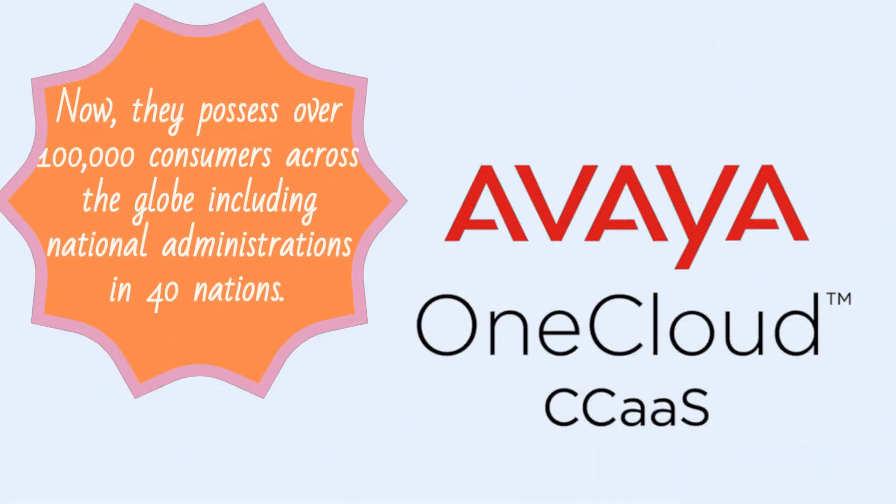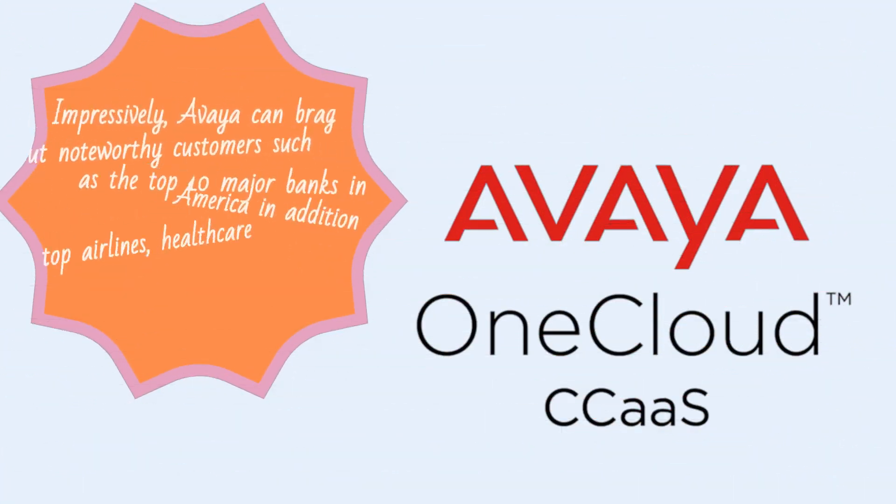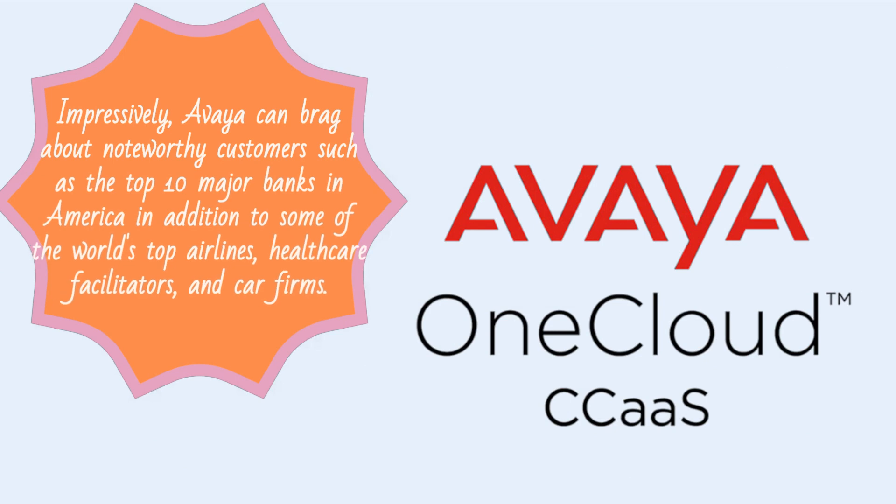They possess over 100,000 consumers across the globe, including national administrations in 40 nations. Impressively, Avaya can boast noteworthy customers such as the top 10 major banks in America, in addition to some of the world's top airlines, healthcare facilitators, and car firms.